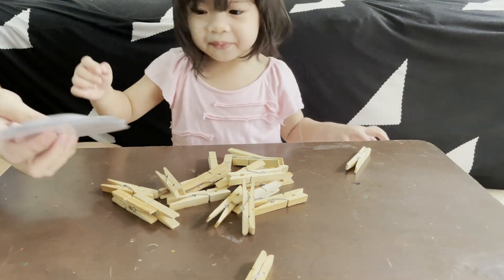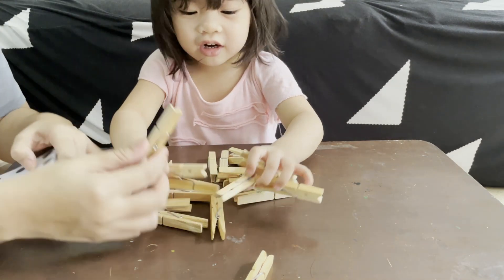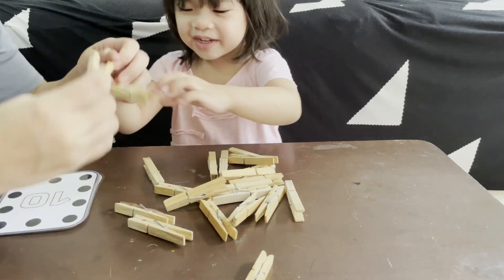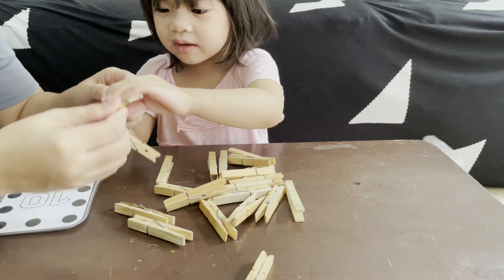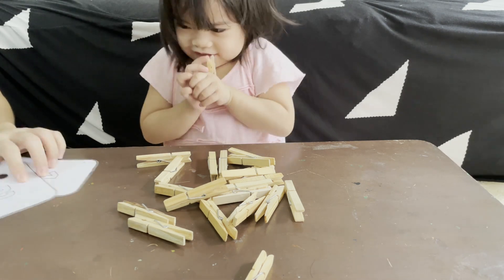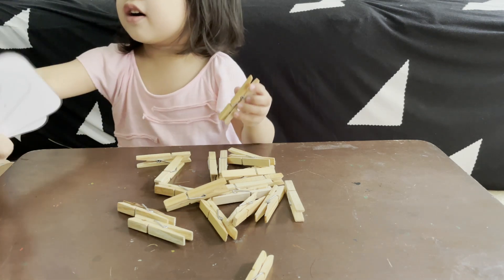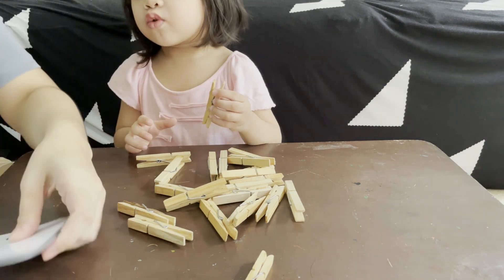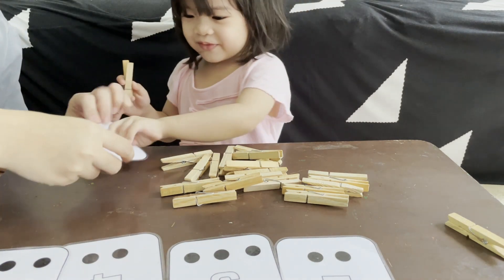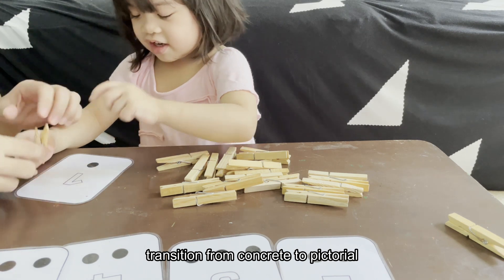I have here some cards with numbers and dots — and clothespins! You can click them! Are you ready? You choose a number. One! Correct! What number is this? One! Good job! How many dots do you see? One dot! Let's put one clothespin on it.